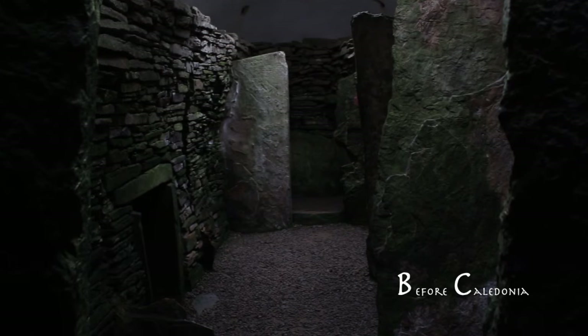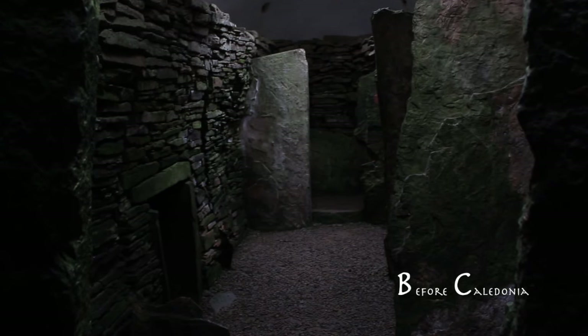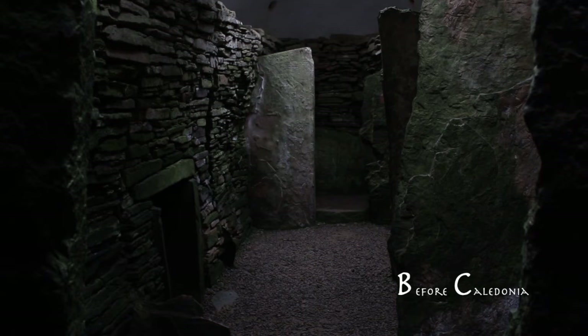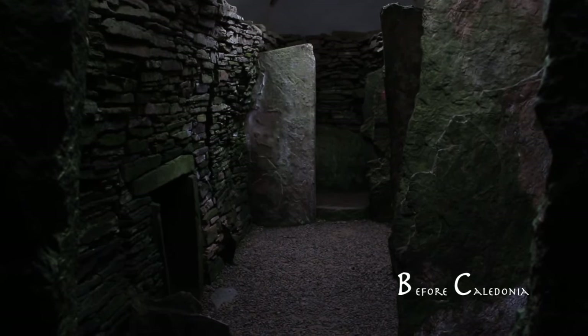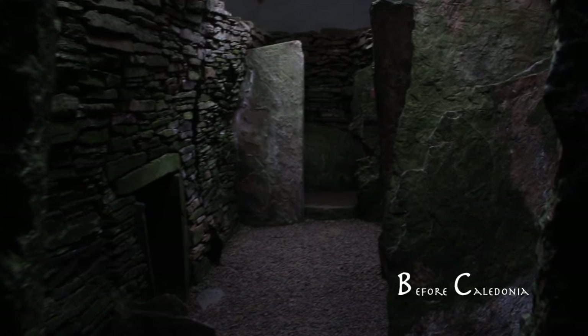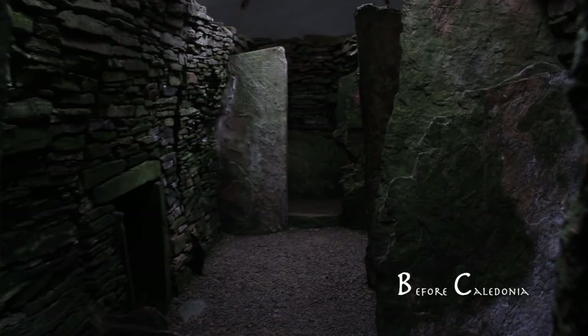Unstone is part of a vast prehistoric complex in the Ness of Brodgar area along with Maes Howe, Stones of Steness and the Ring of Brodgar. It is thought local farmers built Unstone as a house for the dead and for the living to visit. Over five millennia later the tomb still exists and we can follow in our ancestors' footsteps.